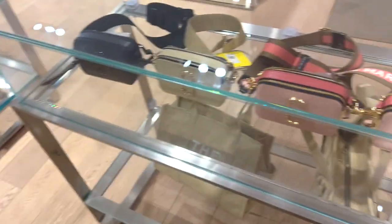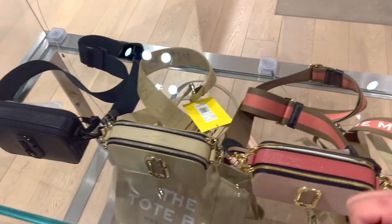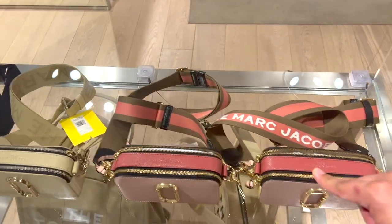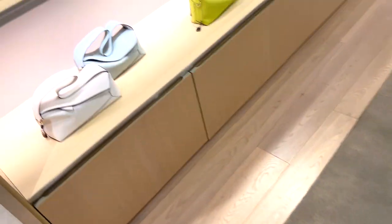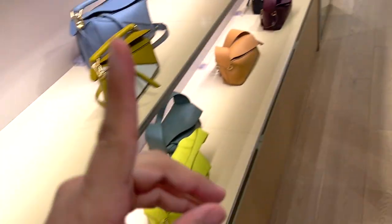Okay, let's see — is this Clinique? Oh no, Marc Jacobs. Do you think Marc Jacobs fell off? Did they fall off?